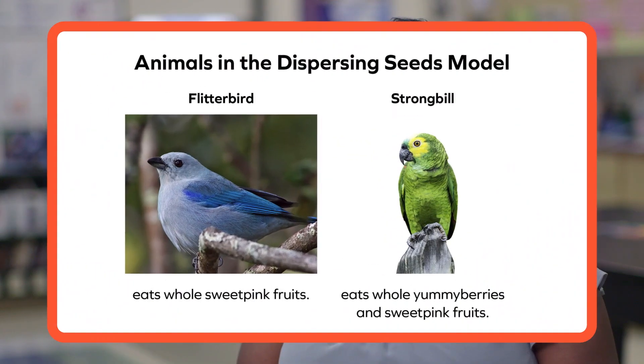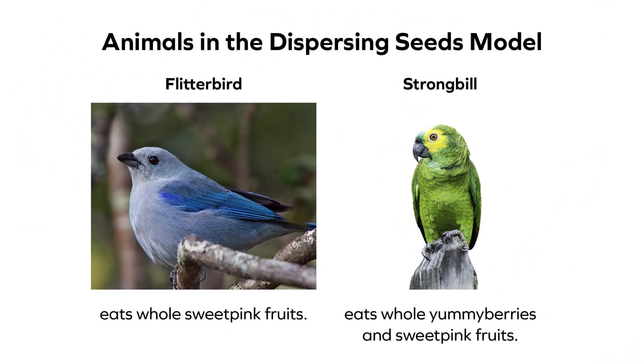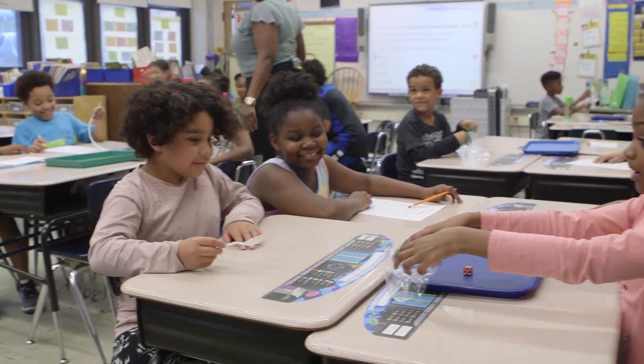They're also going to have models of birds. Move to a sweet pink tree, eat one fruit. And so the whole point is for the kids to understand how seeds are dispersed in a habitat.